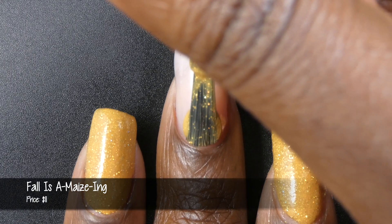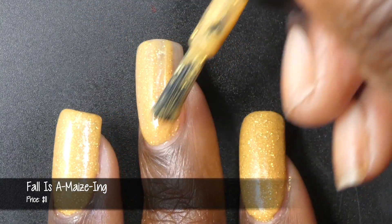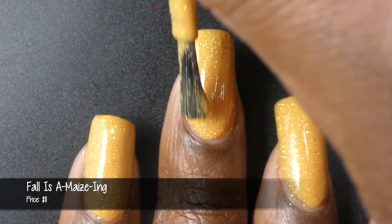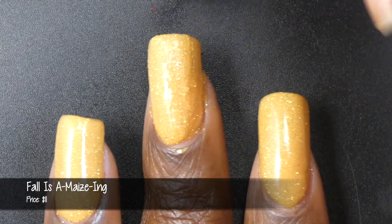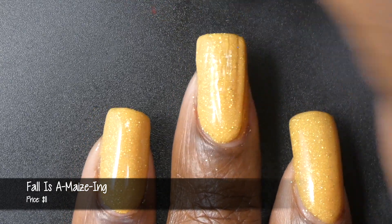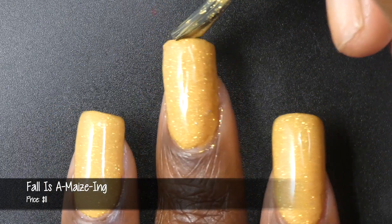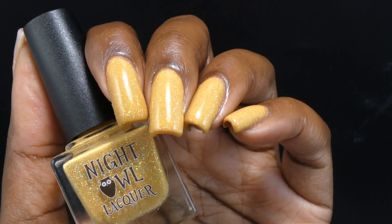First up from the fall collection is called Fall is Amazing. This is described as a warm mustard yellow loaded with a gold micro-holographic glitter, priced at $11. This polish had a beautiful formula. The base color is a light, warm mustard shade. The glitters are all very small, so they won't dry down overly textured, and they are super holographic. This will likely be a two- to three-coater depending on personal preference and nail length. I'm showing this in three coats — the third coat slightly deepened the base color compared to two coats, but it was really minimal.